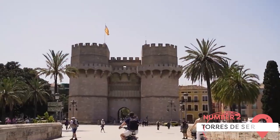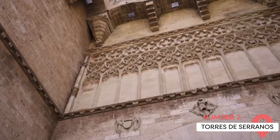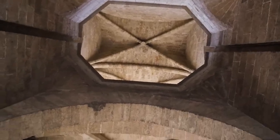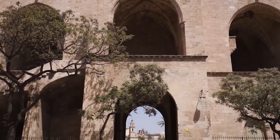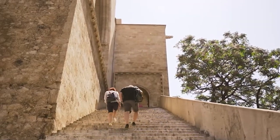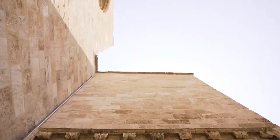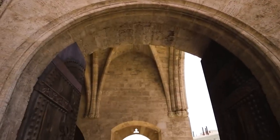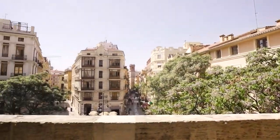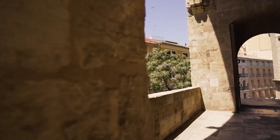Torres de Serranos — if you want to travel back and see how Valencia looked in the Middle Ages, you should visit Torres de Serranos, one of the 12 gates that formed part of the ancient city wall. These impressive towers were built in the 14th century by architect Pere Balaguer, who designed them as defensive structures and a triumphal arch. The Torres are considered the biggest Gothic city gateway in all of Europe, and they showcase the power and wealth of Valencia at that time.